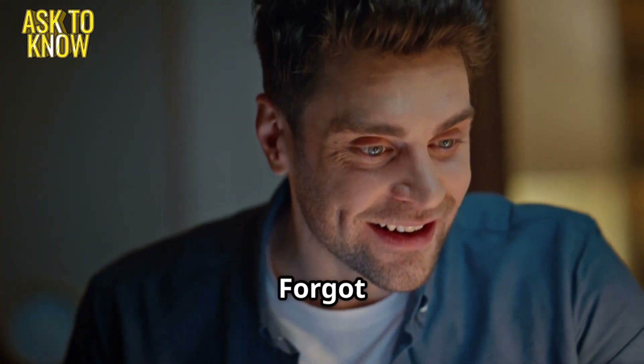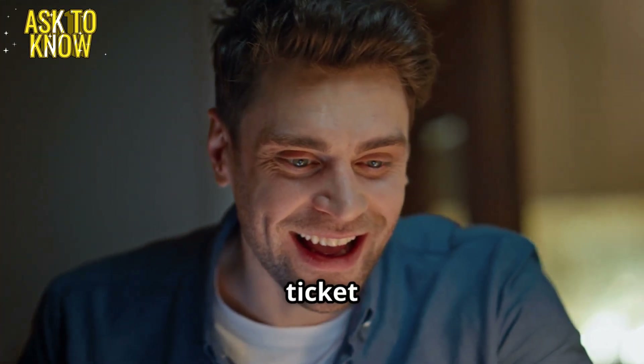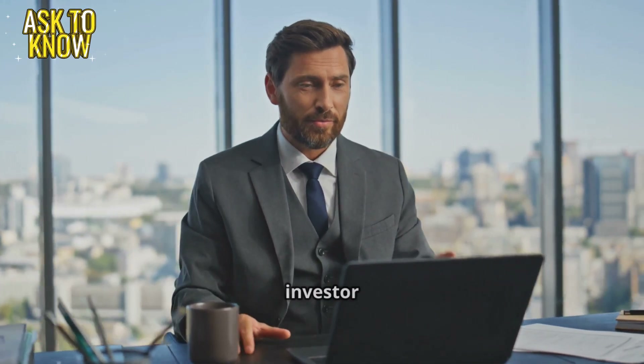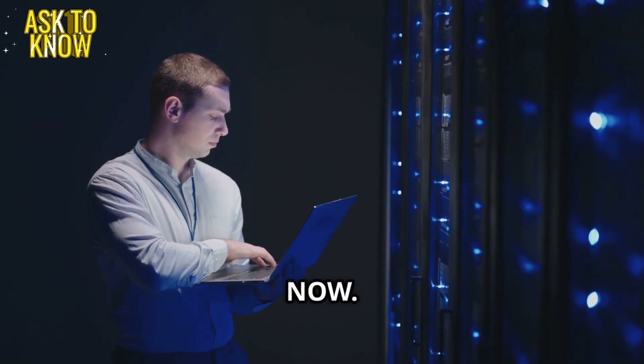Alex and Sarah burst out laughing. Urgent! The CEO forgot his password. A high priority ticket arrives and everyone goes on high alert. Ticket 3: The CEO is locked out of his account before his big investor call.